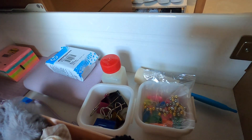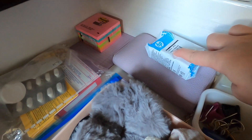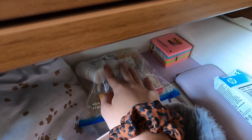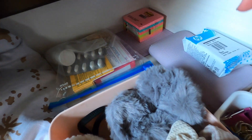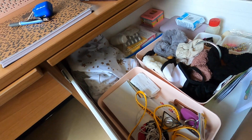In here I have all my scrunchies and extra masks and stuff. Then I have some more office supplies, ink for the printer, and a bunch of meds back here — mainly Benadryl, Tylenol, Advil, and vitamins.